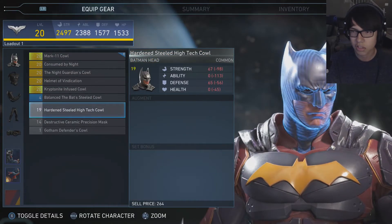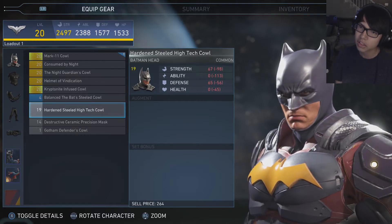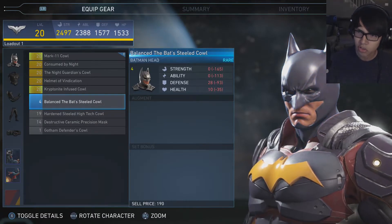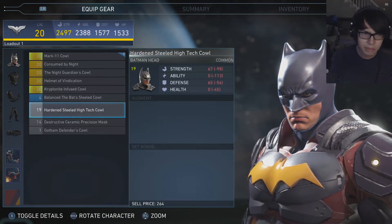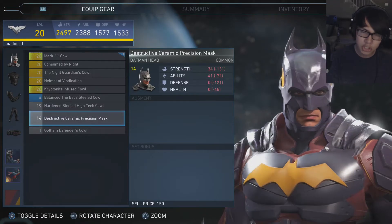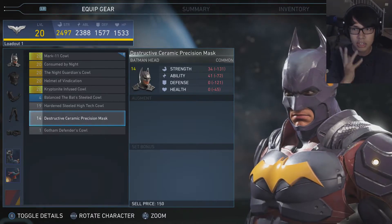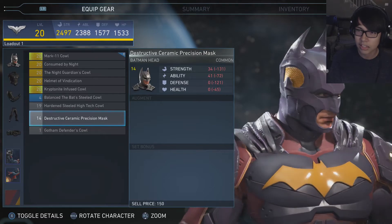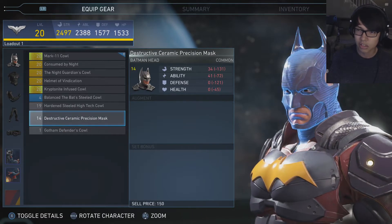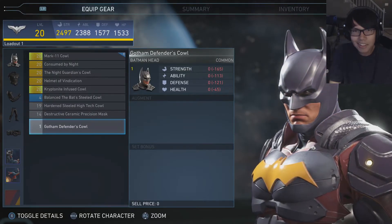Then we just got some normal cowls which don't really make that big of a difference. This one reminds me of year two or something — there are cowls that remind me of some other Batman stuff but I don't really know for sure. Then we got the ugly looking Injustice 1 cowl. I never was a big fan of that design — it looks like they just got lazy. And I'm glad they redesigned it, because this one looks ugly as hell while the other one looks better.